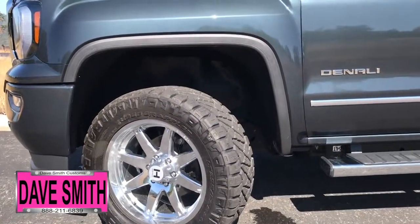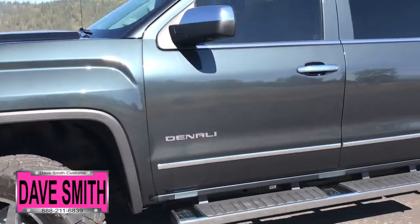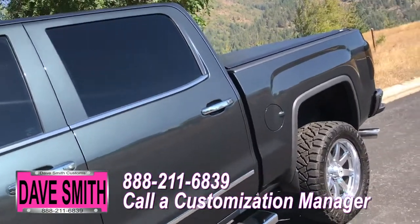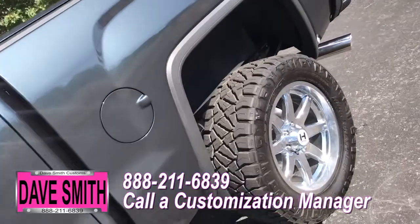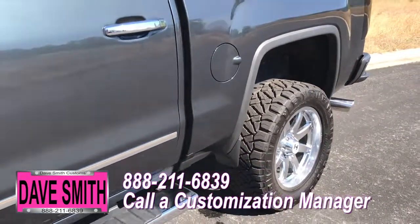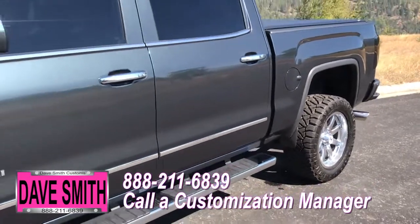You're more than welcome and encouraged to mix and match any of these customized accessories on your new truck. Or better yet, if you like this particular look just the way it is, we can recreate it on the latest model on the market today. Same trim, same color — let us know, we'll make it happen.